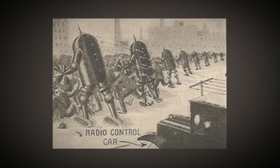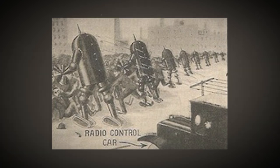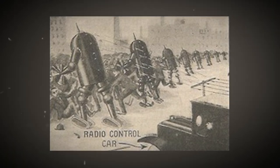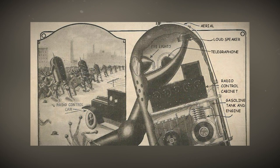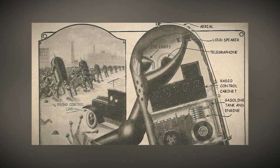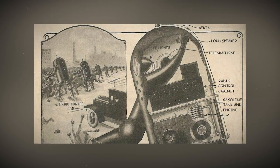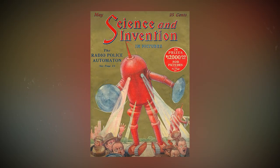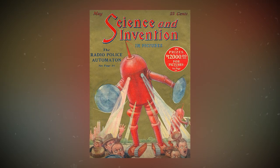Picture this: it could be used to disperse mobs, for war purposes, or even in industry. The illustration shows a police car controlling a whole regiment of these automata. For dealing with unruly mobs, they've got tear gas stored in a pressurized tank, and the arms have rotating discs with lead balls on flexible leads that work like police clubs.